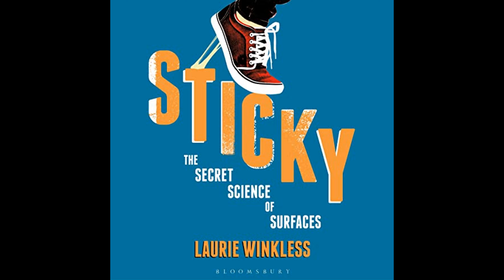Sticky: The Secret Science of Surfaces is a testament to the complexity and importance of adhesion. Lori Winkles brings light to a topic that may seem mundane on the surface, but is in fact a rich area of scientific inquiry with implications that extend into many aspects of the modern world. Her book provides readers with a new perspective on the hidden science that holds our world together.